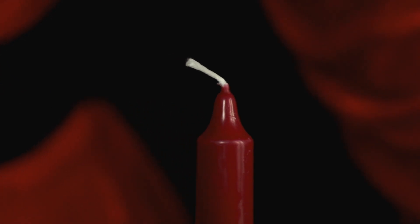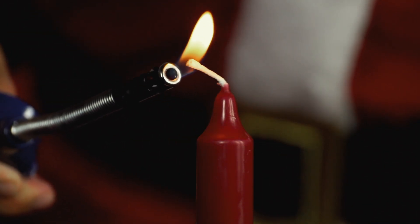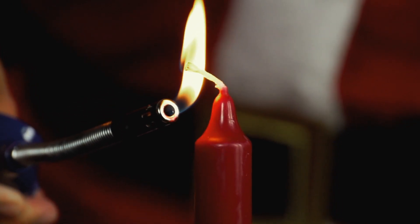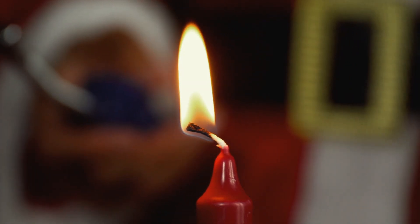Mrs. Santa lights the candle with a lighter and lets the candle burn a little. Tip! Please use a fireproof pad and ask an adult to help you.